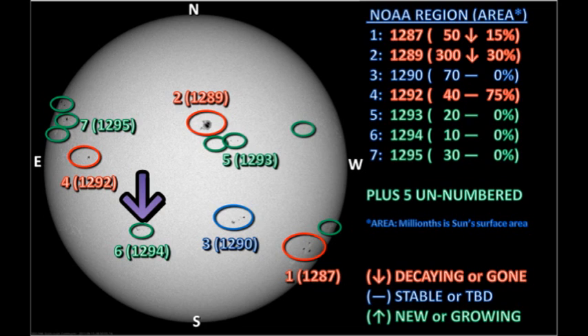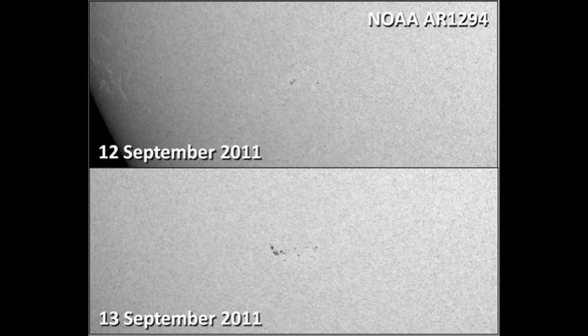Now let's take a look at the newly numbered regions. We've already discussed 1293, so let's move on to 1294, which is in the southeast. It certainly looks as though in the last 24 hours this region has grown quite significantly, so it's worth keeping an eye on.